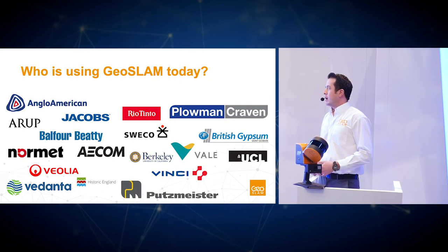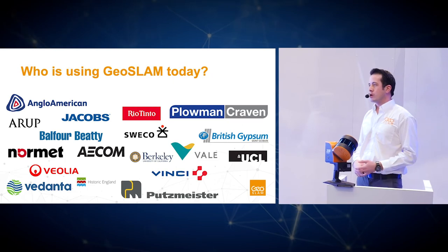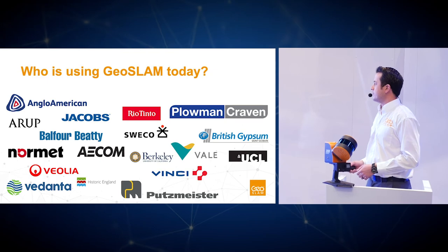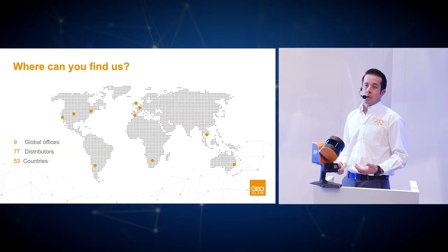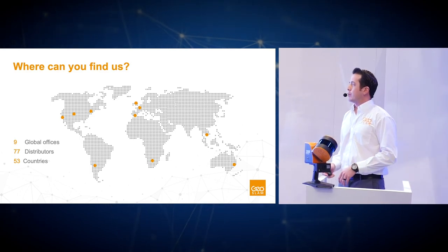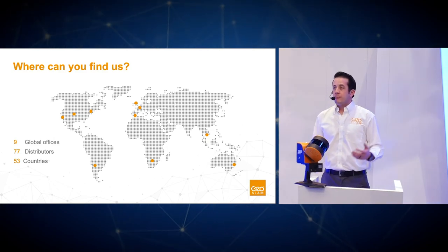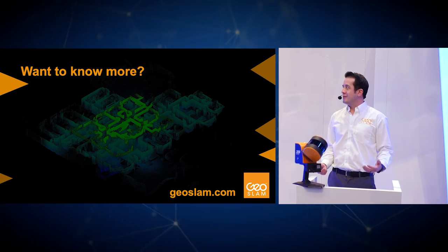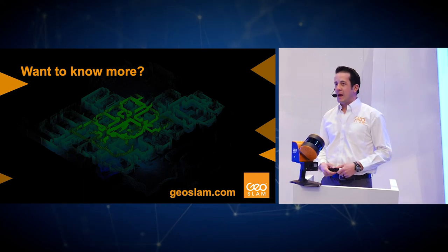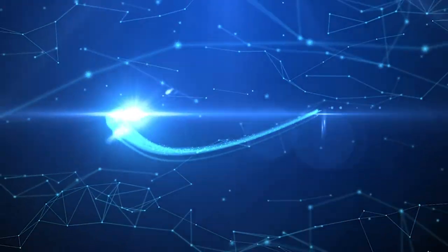This is just a sampling of the customers using our technology today — some of the largest engineering, mining, and construction firms in the world. GeoSlam is headquartered in the United Kingdom, with nine global offices and approximately 77 distributors in 53 countries. Please visit our website at geoslam.com, or come see me afterwards for any questions. Thank you.